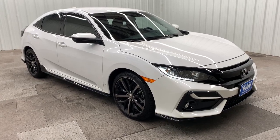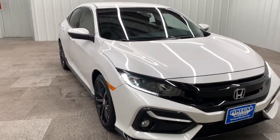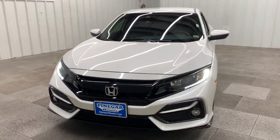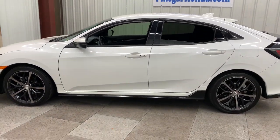This could be the car for you. The 2021 Honda Civic. This vehicle is an outstanding buy with fewer than 20,000 miles on the odometer. You'll look smart and sporty in the Civic sedan.